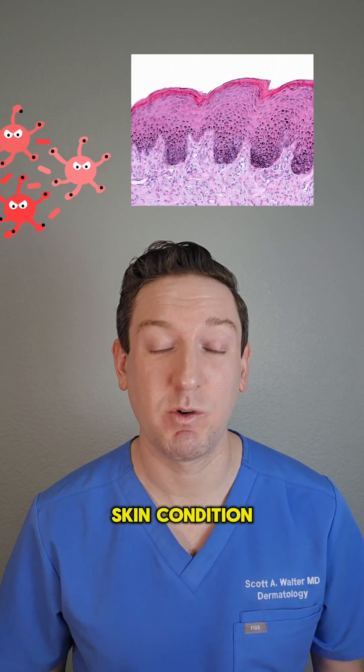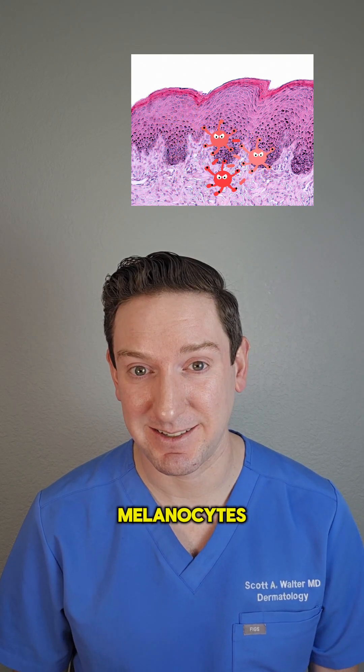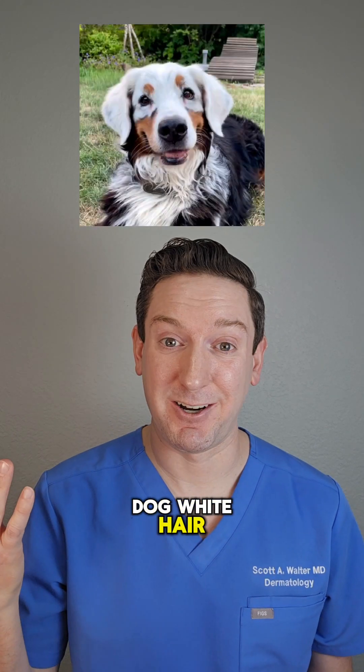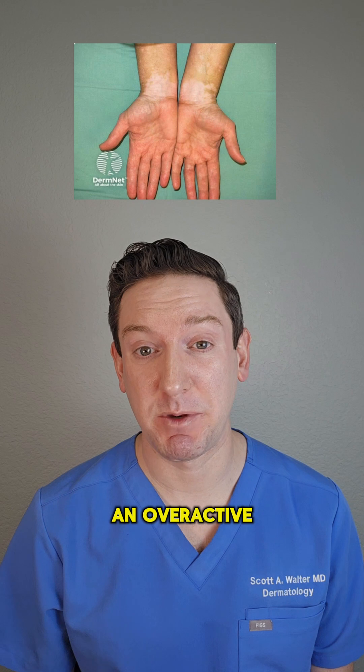Vitiligo is a skin condition where the immune system mistakenly attacks the pigment-producing cells in our skin called melanocytes. This causes the affected areas of the skin to lose their color, creating white patches — or in the case of the dog, white hair. We're not entirely sure why it happens, but it's linked to an overactive immune system.